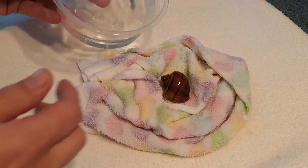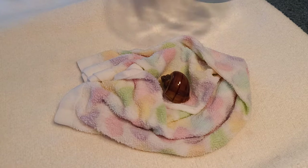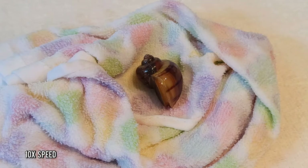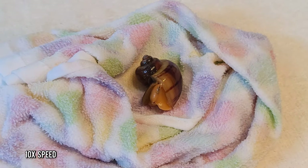Take your snail, keep everything wet — the snail and the towel — and place your snail in the middle. It might take a few minutes for them to come out, and that's understandable; we did take them out of their cozy home. This air bath is going to last 10 minutes — you can do it for 10 to 15 minutes, about four to five times a day. This little one was being camera shy and didn't want to come out right away.